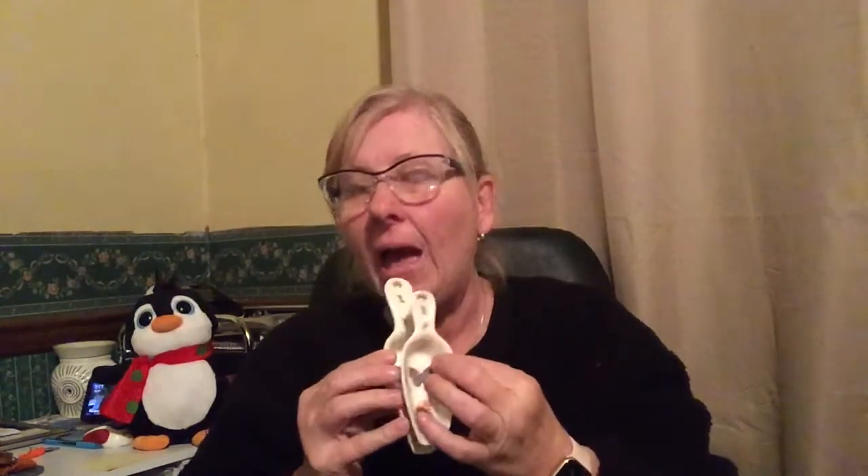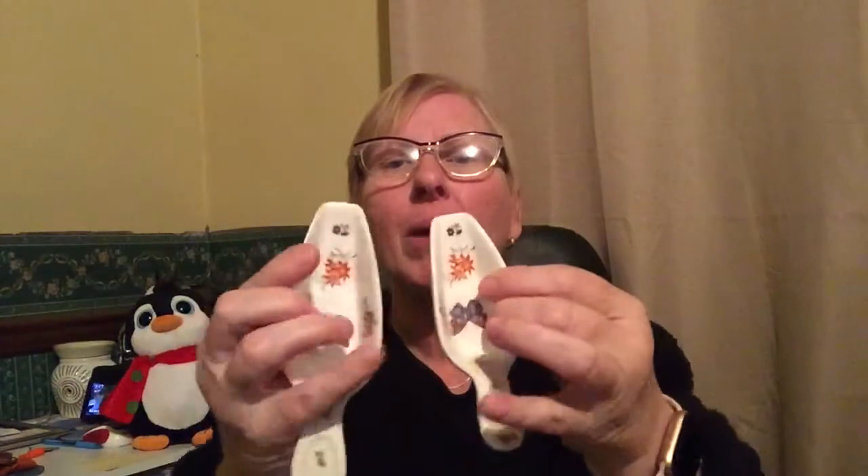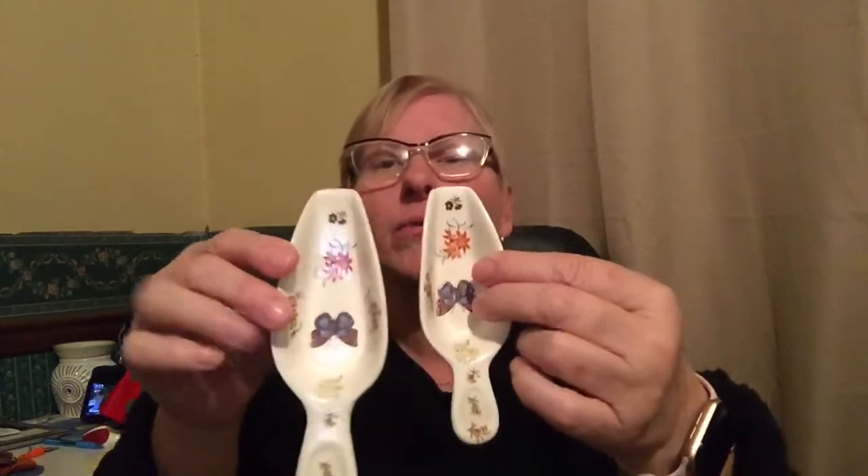Also in that Brighton bag I got the clock, the teabag holder, and these little scoops — three of them, though one was broken and repaired. I didn't notice it was broken in the bag, to be honest. I'm going to list them anyway and try to get $5–$6 for them. They're cute but unmarked.